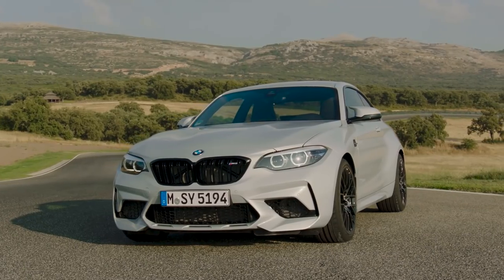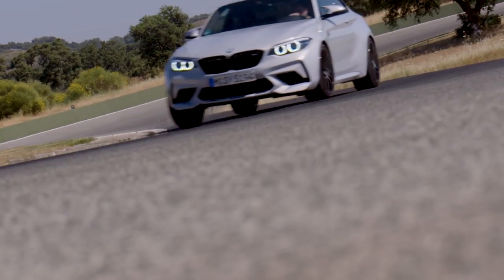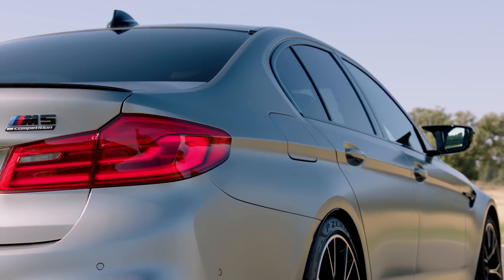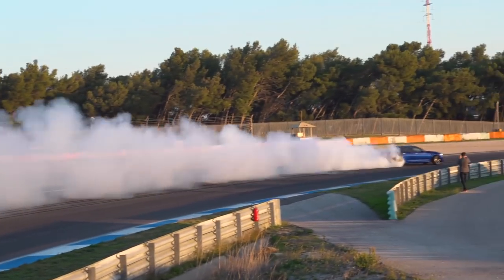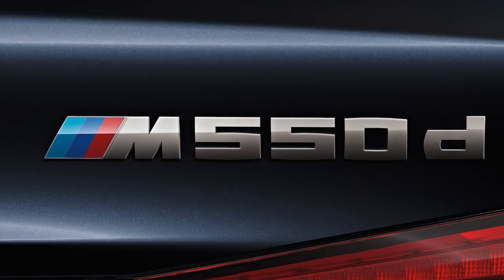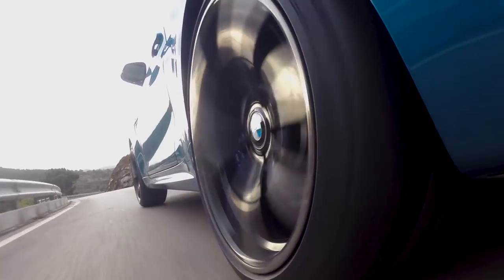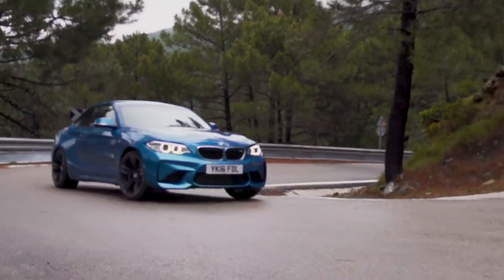This is the new BMW M2 Competition. There are various tiers to the BMW M hierarchy: at the top are CS models, then competition models like this one, then regular high-performance M cars such as the regular M2 and M5, and finally M Performance cars — anything with an M prefix like an M550D xDrive Touring. The M2 Competition is a more hardcore version of the regular M2, which is a car we already like.